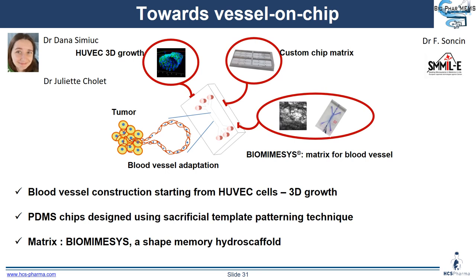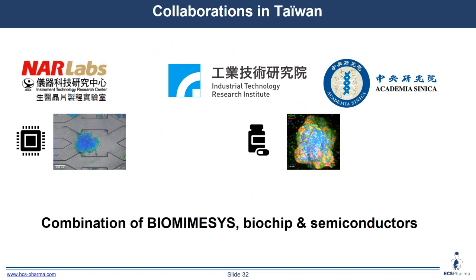Another project aims at developing a vessel-on-chip, the work done in the frame of a LabCom project, carried out by Dana Simiek as a postdoctoral scientist — previously initiated by Juliette Choulet. The idea is to grow HUVEC cells and provide support for the organization of vessels, as we know we are able to create a channel within biomimesis itself. We also have a collaboration in Taiwan aimed at combining biomimesis biochips with sensors for different parameters, involving different agencies and labs in Taiwan.